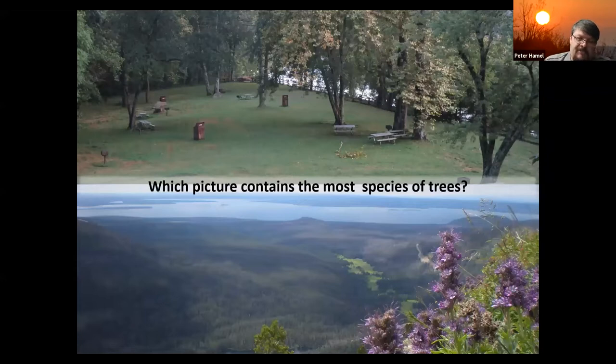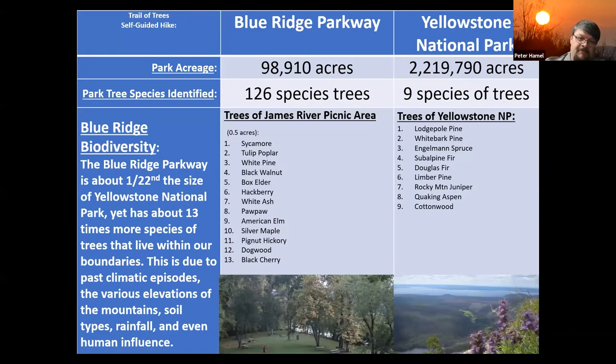The top picture is of the James River Picnic Area, about half an acre large. The bottom photo is of Yellowstone National Park, which is about 2.2 million acres. As most of you probably guessed, it was a trick question. The bottom photo of Yellowstone has about nine species of trees throughout that entire park, whereas the top photograph had 13 species in just a small half acre. If you look across the entirety of the Blue Ridge Parkway, we have some 126 different kinds of trees identified — the parkway is about a twenty-second the size of Yellowstone, yet has 13 more times the species of trees.